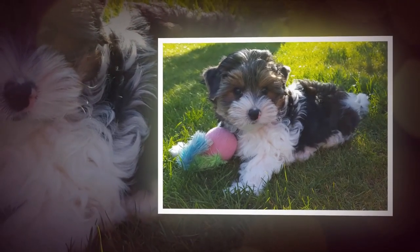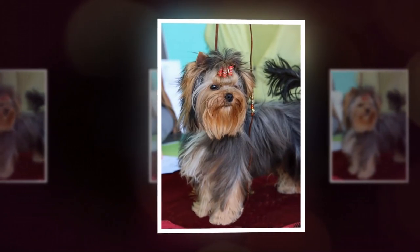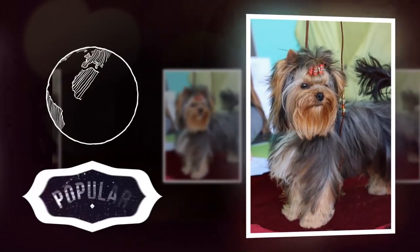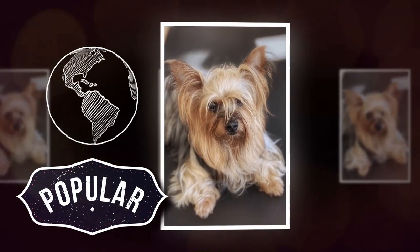As their popularity grew, they became a fashionable pet among the wealthy, who appreciated their small size and charming personalities. Today, the Yorkshire Terrier is one of the most popular breeds in the world, known for their loyal and loving nature.